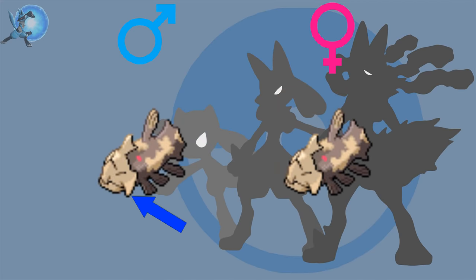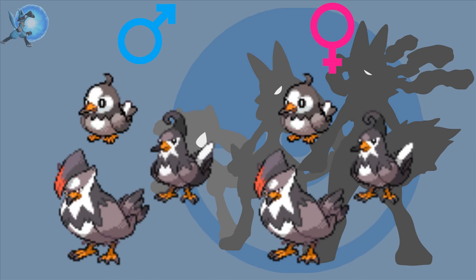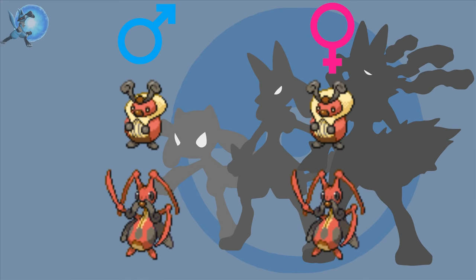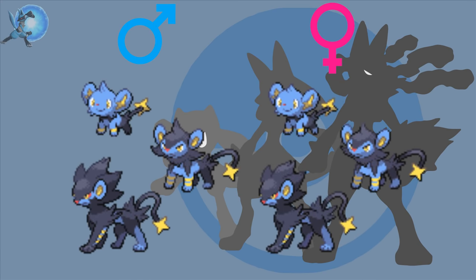Relicanth — the males have a slightly longer jaw guard than the females. Starly, Staravia, and Staraptor — the males all have bigger forehead spots than the females. Bidoof and Bibarel — the males have slightly more fur than the females: on the tail for Bidoof and on the face for Bibarel. Kricketot and Kricketune — the female Kricketots have bigger collars than the males, while male Kricketunes have bigger moustaches than the females. Shinx, Luxio, and Luxray — all the manes on the males are bigger than the females', and male Shinx and Luxios also have more black fur on the hind legs than the females.